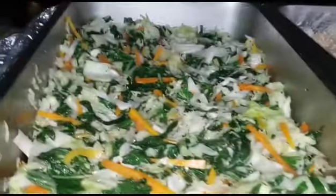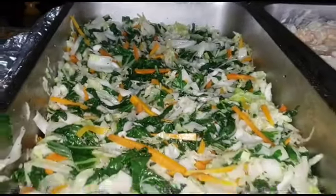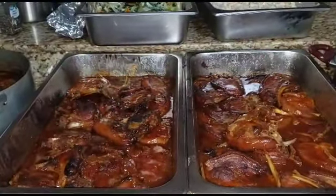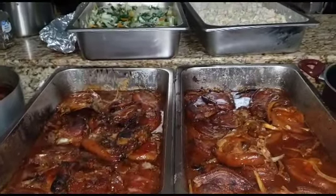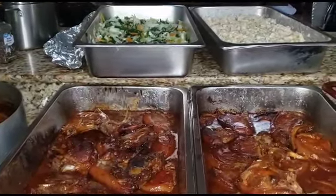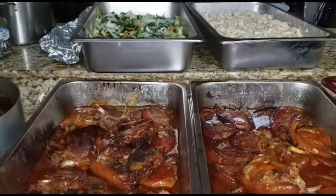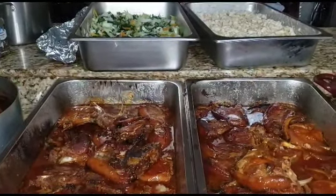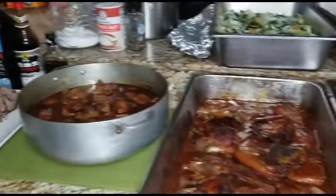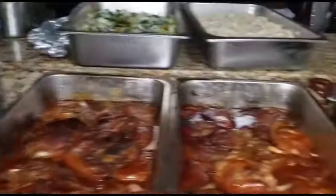We got our potato salad, our stir-fry veg — this is what's happening on Lunchtime Friday on the Jamaican Cooking Journey. We also got our steak gravy right next to our roast beef. Eat with your eyes, send me your order, and leave me a comment below!